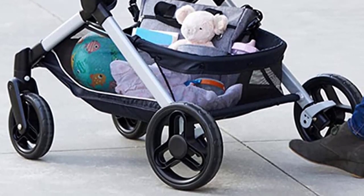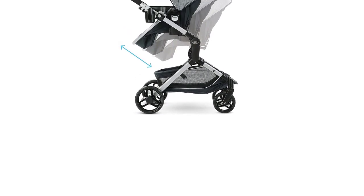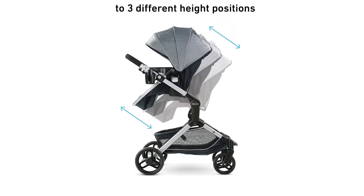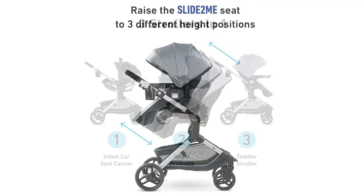The lightweight aluminum frame makes it easy to maneuver and carry, even when traveling. The stroller also has a one-hand fold, making it easy to store and transport when not in use.